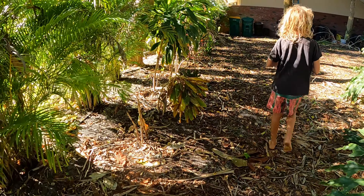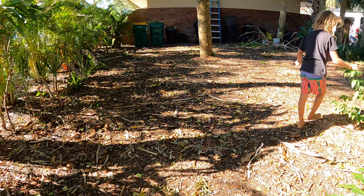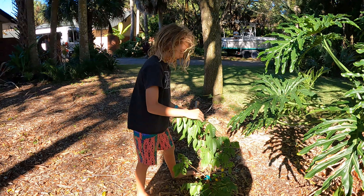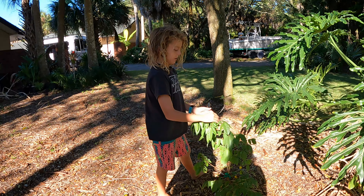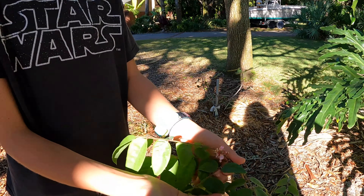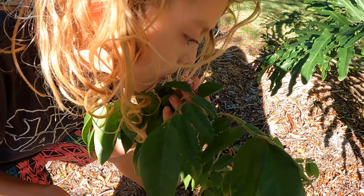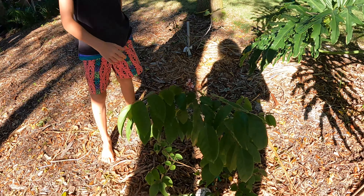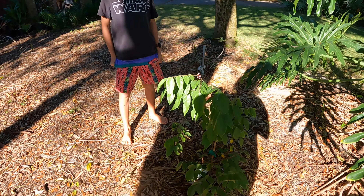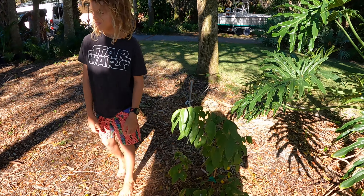Here's the exciting thing - this is our carambola, aka star fruit! And look at those flowers - hopefully those will turn into little star fruits. I don't think this tree is quite big enough to hold up fruit yet, but we will see. We need to get some more pieces of bamboo for support.